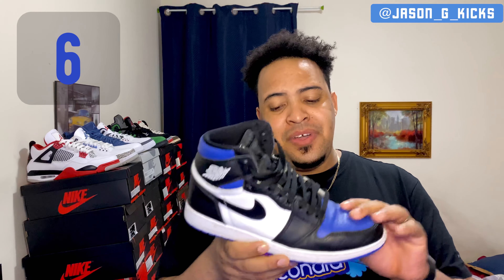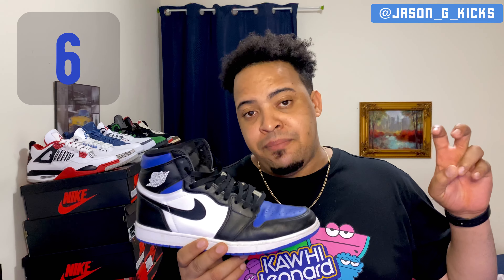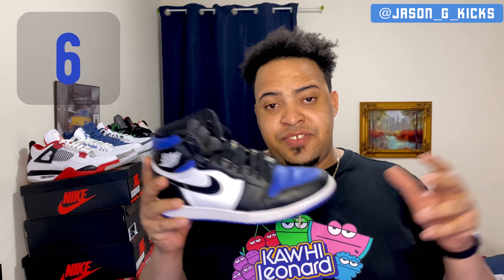At number 6 we have the Jordan 1 Retro High Royal Toe. I had exclusive access for this one and was super happy when I bought it. The leather is good — not the highest quality but it feels good and they're very comfortable. This gets a lot of hate because people call it the poor man Fragment, but I don't care about that — they're just fire to me. Super dope color blocking. This is my number 6.